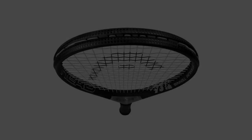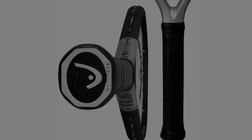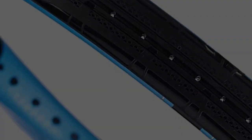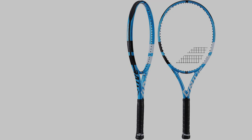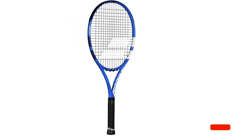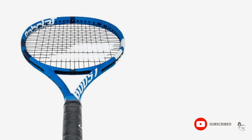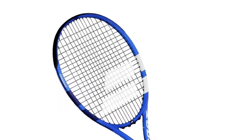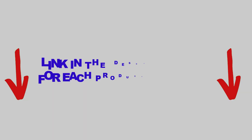The Head Ti S6 is considered to be one of the most popular rackets for beginners, and this doesn't come as a surprise. There are many products available to help you choose the best tennis rackets for beginners, each with different characteristics, benefits, and prices. I did extensive research, read tons of reviews, and compiled a list of the best tennis rackets for beginners from reputable brands. After much research, I found these products very helpful for people like you.